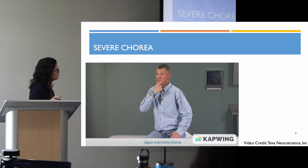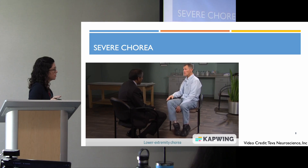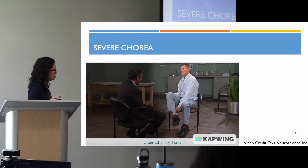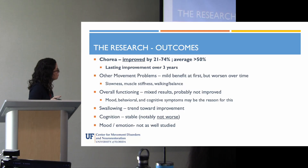A video is included to give a sense of what severe chorea looks like. What's shown is on the milder side of severe chorea — most people who would undergo deep brain stimulation surgery have chorea that's even worse. Regarding outcomes, the primary symptom helped by DBS is chorea. In these 42 patients, chorea improved between 20% to 74%, but most people got more than 50% improvement in their severe disabling chorea. Importantly, it wasn't just temporary — in studies with long-term data, the benefit lasted at least three to four years without waning.